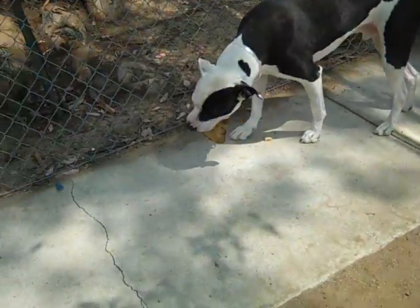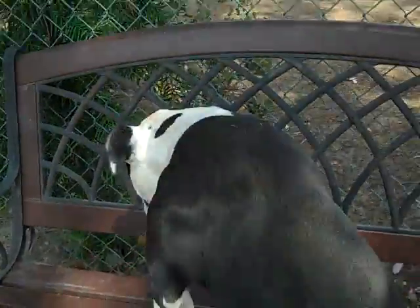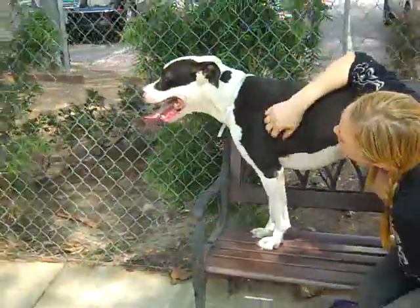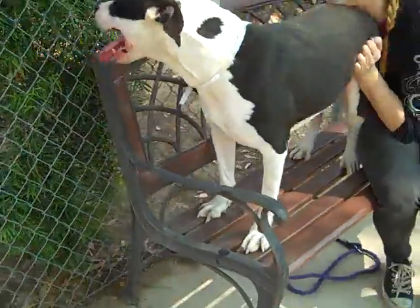He also had a pig ear and he's good to go. Come on, buddy. Say bye, Simba. And again, this is Simba. Simba's number is 84426512. Simba is available at the Baldwin Park Shelter, ready to go.